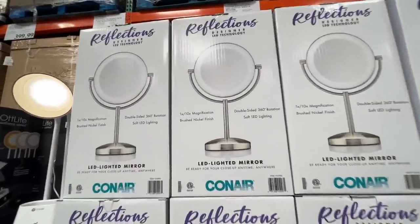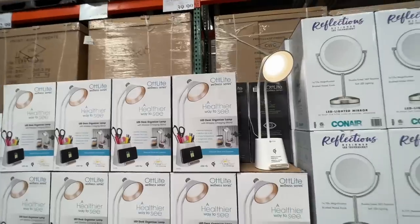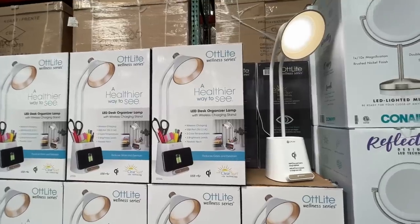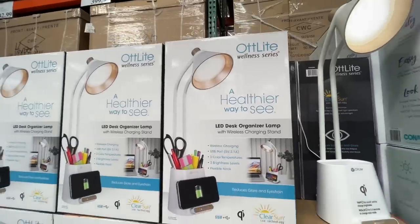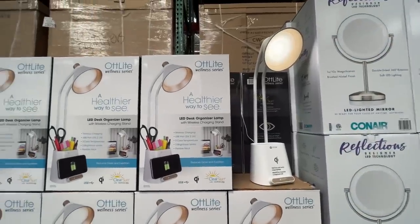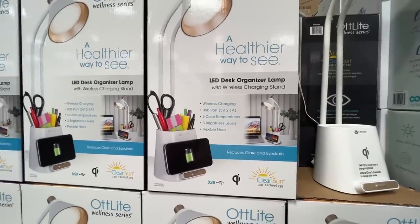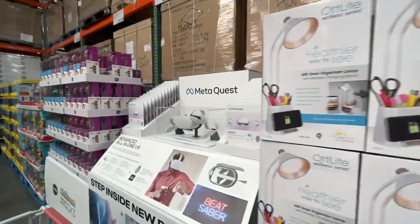Be ready for your close-up anytime. $30 is a good deal for a mirror that lights up. A healthier way to see — where do they come up with this stuff? A lamp that's healthy — $40 LED disc lamp organizer with a wireless charging stand. That is worth it! Makes me laugh though.